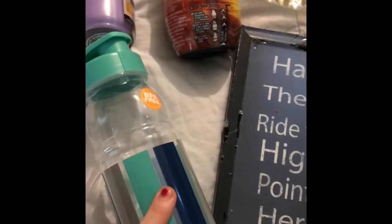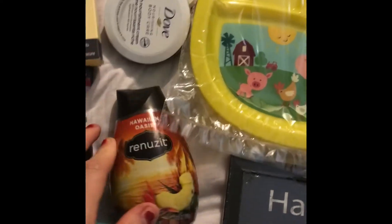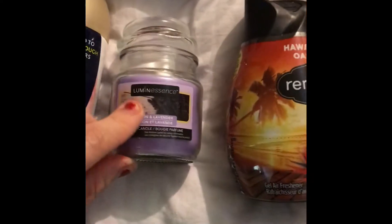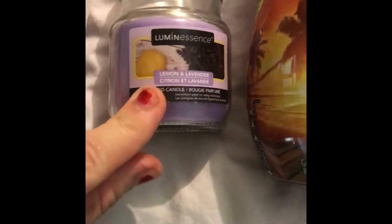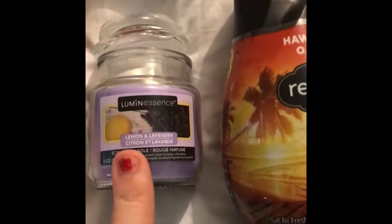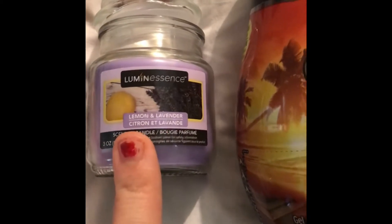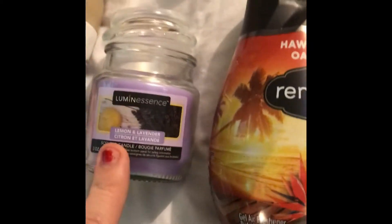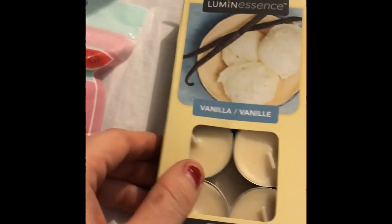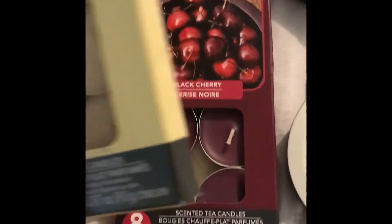I got a water bottle, and my daughter got a water bottle too. For the bathroom I got this Hawaiian Oasis — one of my favorites. I also got this small candle for the bathroom, which is lemon and lavender. And then I got these two tea lights — vanilla and black cherry. I'm going to be using this for the garden.